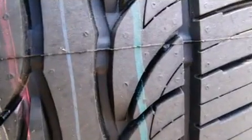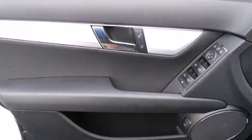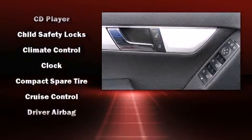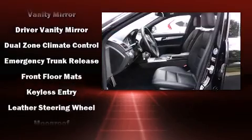Mercedes-Benz also prioritized safety and security by including dual front impact airbags with occupant sensing airbag, traction control, brake assist, anti-whiplash front head restraints, ignition disabling, and four-wheel disc brakes with ABS. This car was designed with safety in mind, allowing you to drive with even greater assurance.